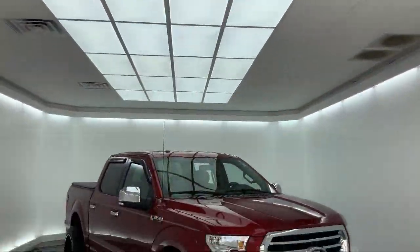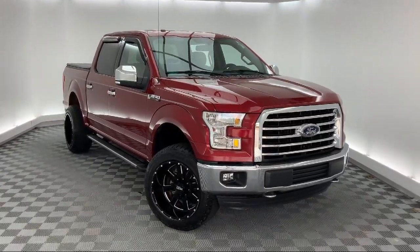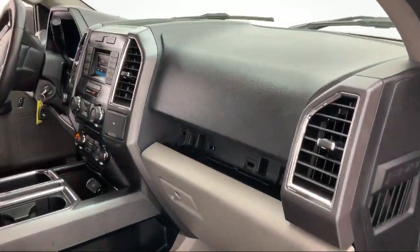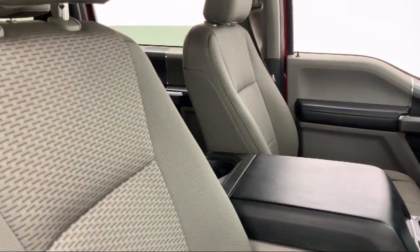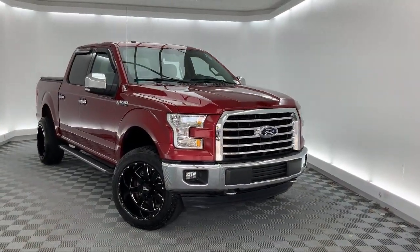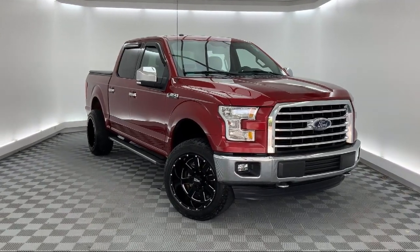It comes equipped with split fold-down rear seat, tire pressure monitoring system, dual front side impact airbags, air conditioning, traction control, anti-lock braking, electronic stability control, speed sensing steering, telescoping steering wheel, overhead airbag, and has less than 50,000 miles on the odometer.